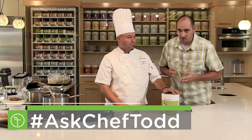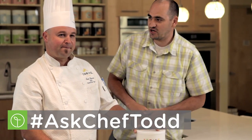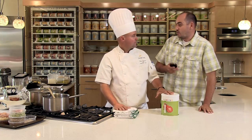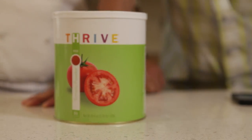Welcome everybody to another segment here on Thrive It Up — my favorite one: Ask Chef Todd. That is hashtag AskChefTodd. We have our chef here answering your questions submitted via social media. We've got a great one this month for September, and it comes from our good friend Rachel Mono. Chef Todd, we have a tomato powder can here — let me just go ahead and read Rachel's question and let you tell us some great philosophies and tips on tomato powder.